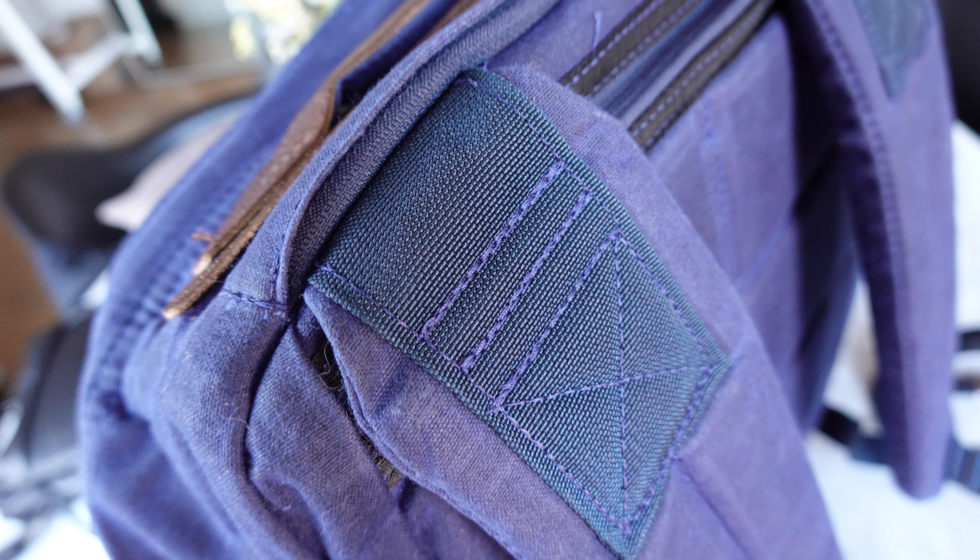I ended up getting this bag on Huckberry — I'll leave links to everything below. I went with the blue color because the blue matches the brown accents so perfectly and I'm so happy to wear it. It's the perfect heritage carry-on but also the perfect rucksack for walking around, traveling, and hiking.